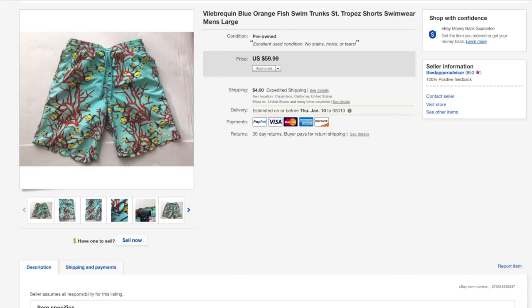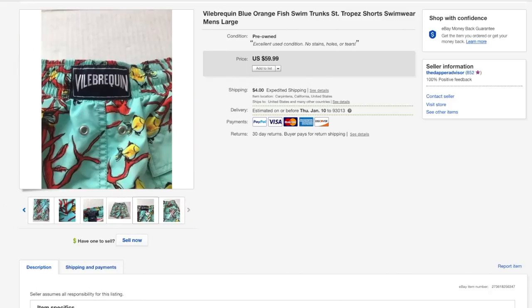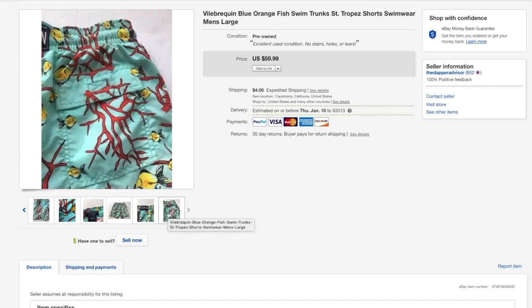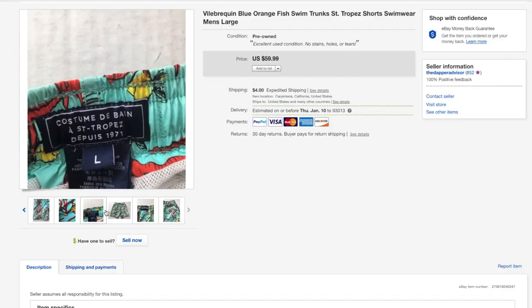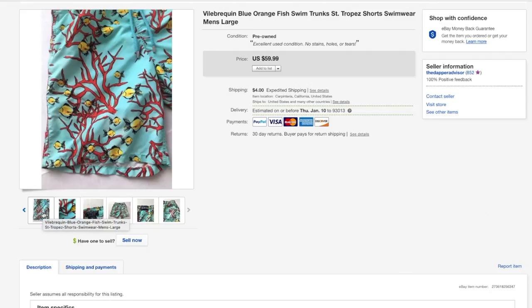Next up is this pair of swim trunks from a brand I cannot pronounce — here's a picture of the brand so in case you guys come across it you'll know to pick it up, because these always sell for good money. I took a lower offer since these are out of season and I only spent about four or five bucks for these, so turning five bucks into 48 plus shipping is all right with me.